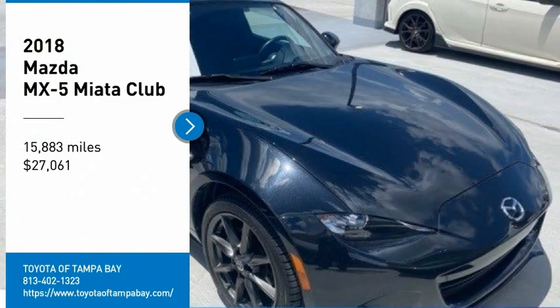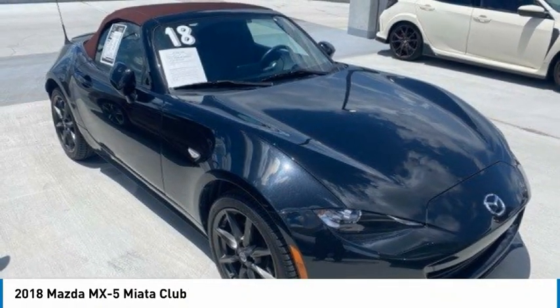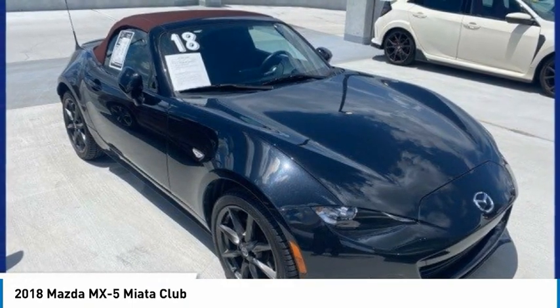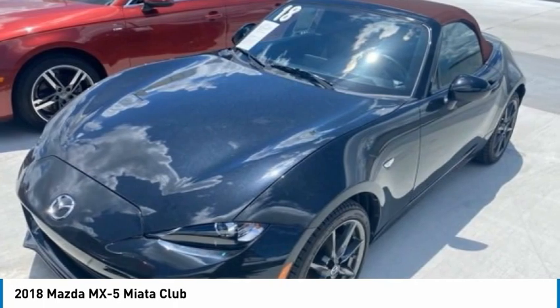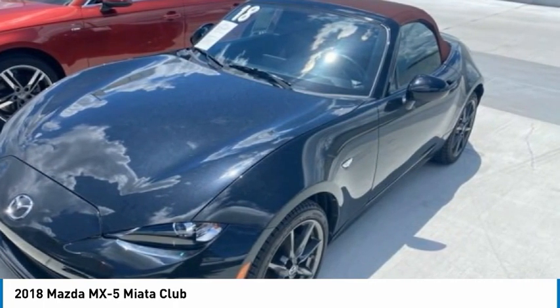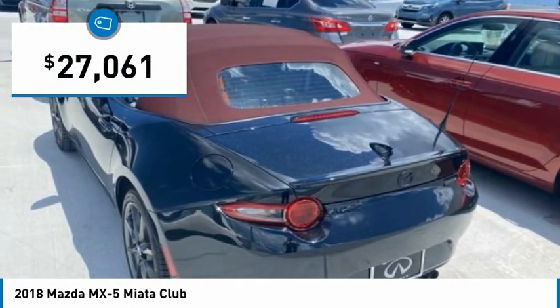Take a ride in the 2018 MX-5 Miata. The MX-5 Miata represents more than 20 years of a winning concept — a lightweight roadster that's purely about the experience between driver and machine. With the MX-5 Miata, exhilaration comes standard and is priced below $30,000.